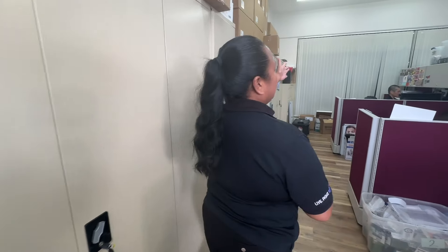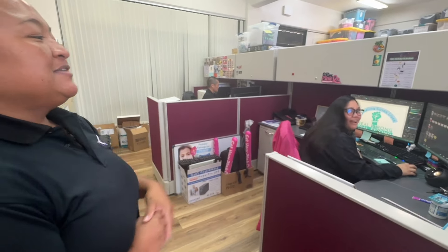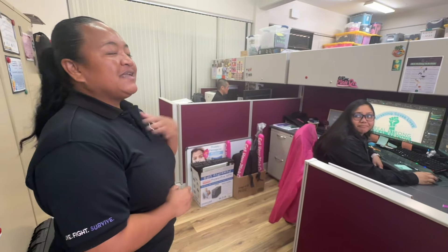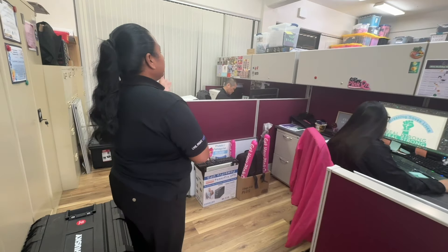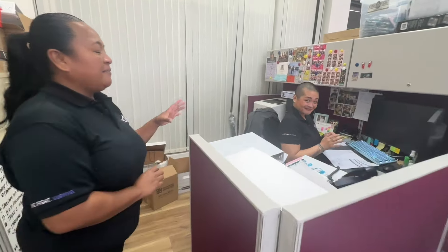Jessica Rosales is our cancer screening program manager, and Pauline Manabusan is our patient services coordinator. Pauline is very instrumental to us navigators because she helps ensure that all our documents are in line and everything we're doing on behalf of a patient is fully documented. Jessica is the one out in the community educating and informing people about our screening efforts and services provided at Guam Cancer Care.